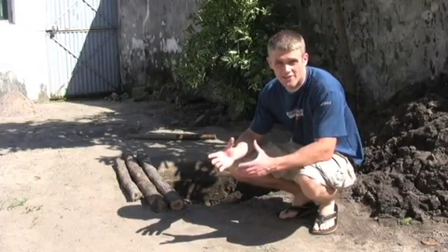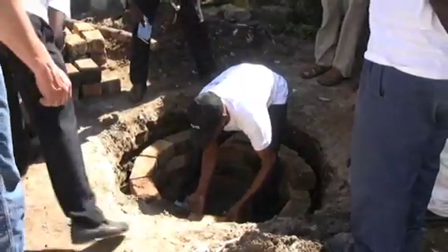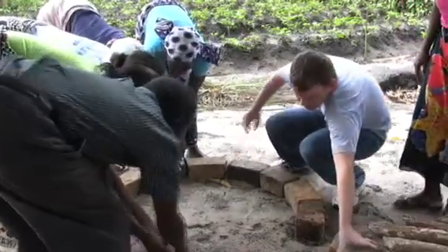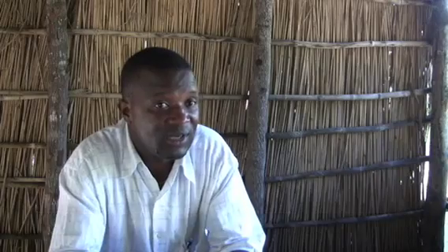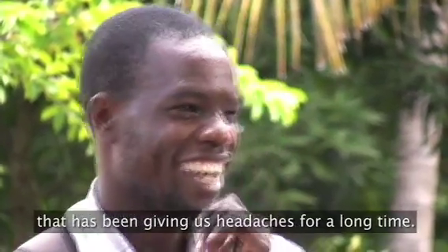We're hoping to train Care for Life here today so that they could go out to the village. We're hoping that they will actually train the people here so that it can be sustainable even after we leave. The community is also very happy that we're now going to solve the problem that they've been giving us headaches for a long time.